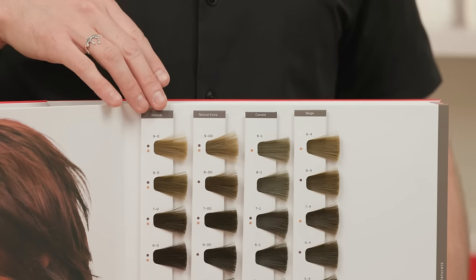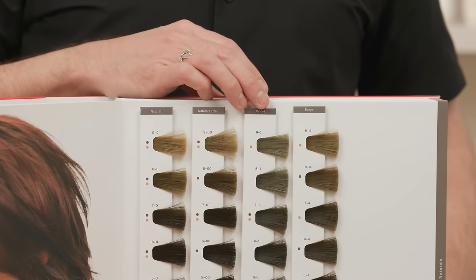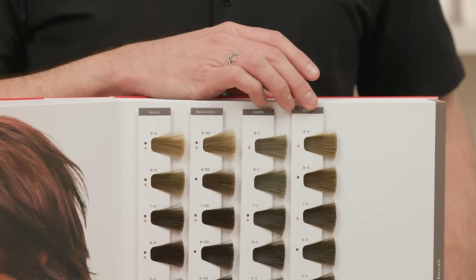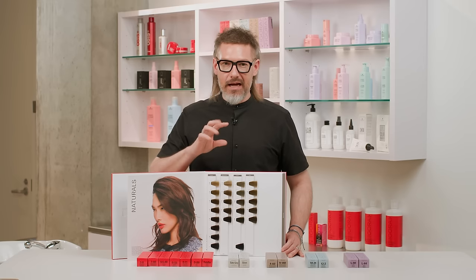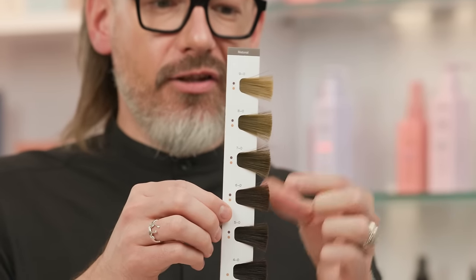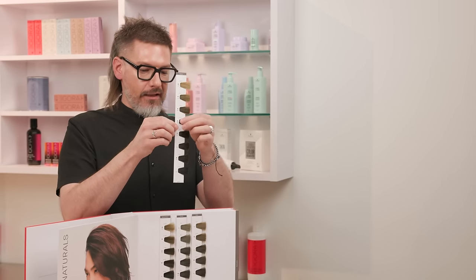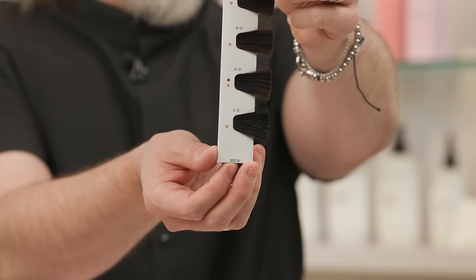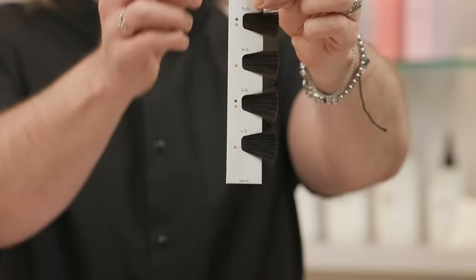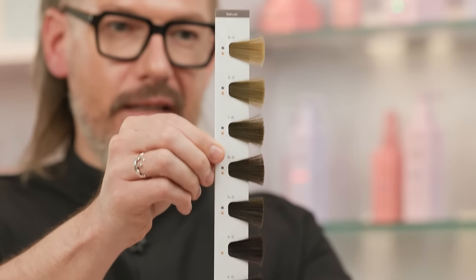Navigating through, we have our naturals — dash zeros — and natural extra, which are the dash double-zeros. We have our dash-1, which is sondre, standing for blue violet. And our beiges, which are the dash-fours. Within the book, the series cards show all dash zeros offered from level nine down to level one. At the bottom, you'll see a percentage — either 100% or 70% — telling you how much coverage you'll get from that series. The dash zeros will give up to 100% gray or white hair coverage.